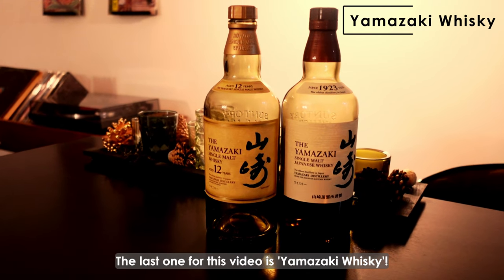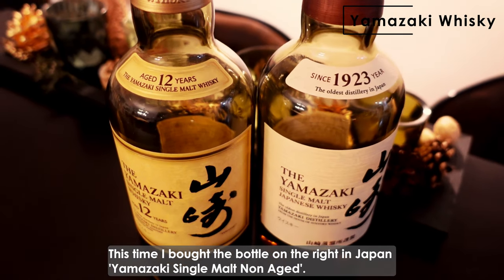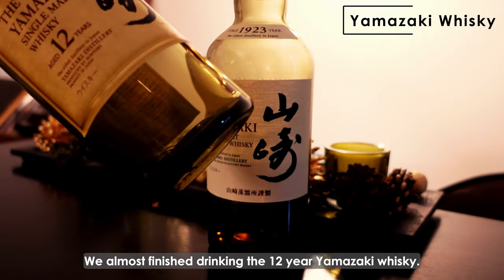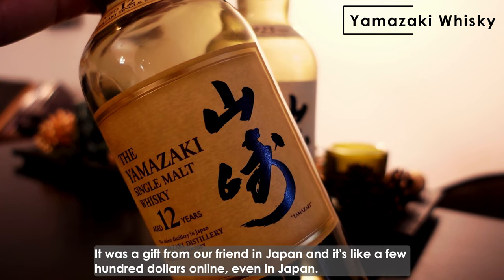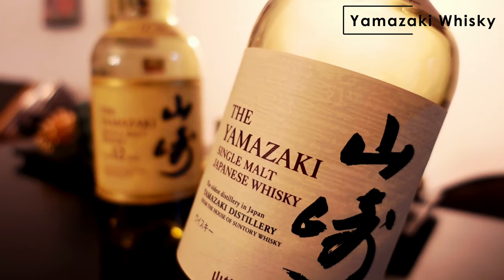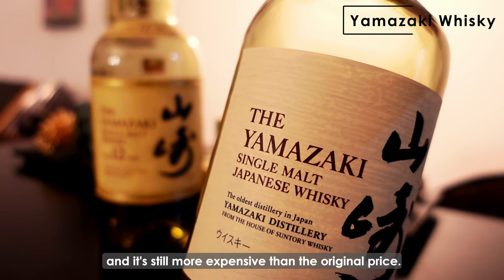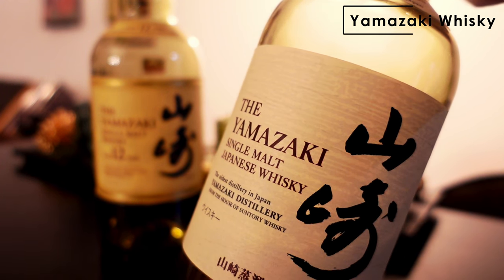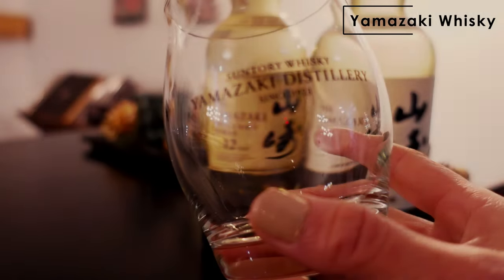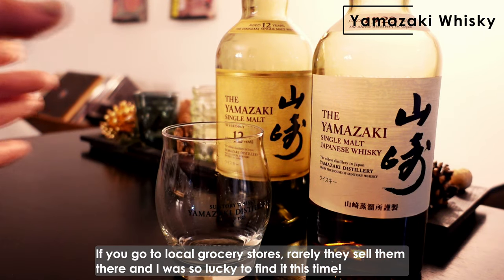The last one for this video is Yamazaki Whiskey. This time I bought the bottle on the right in Japan — Yamazaki single malt non-aged. We almost finished drinking the 12-year Yamazaki Whiskey, which was a gift from a friend in Japan and costs a few hundred dollars online, even in Japan. This non-aged bottle was around $75 when I found it at the local grocery store, which is still more expensive than the original price, but it's over $100 online. If you go to local grocery stores, they really do sell them there and I was so lucky to find it this time.